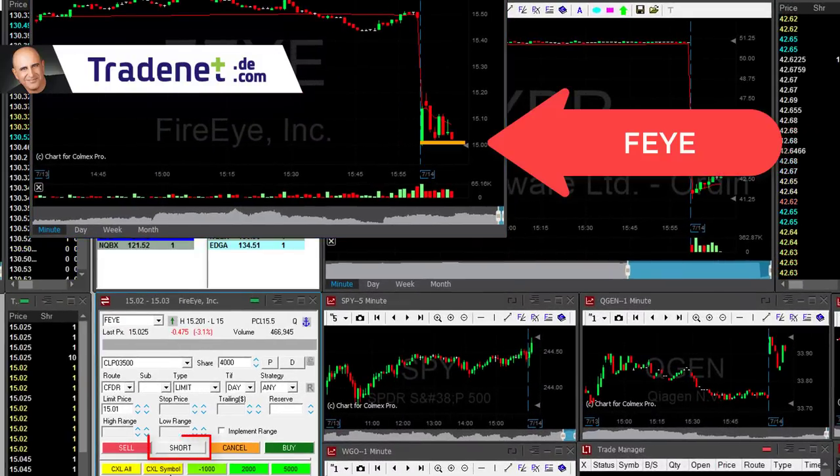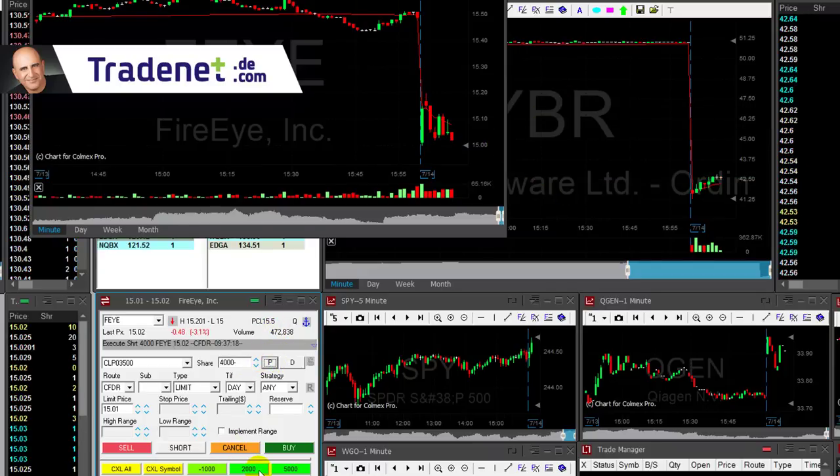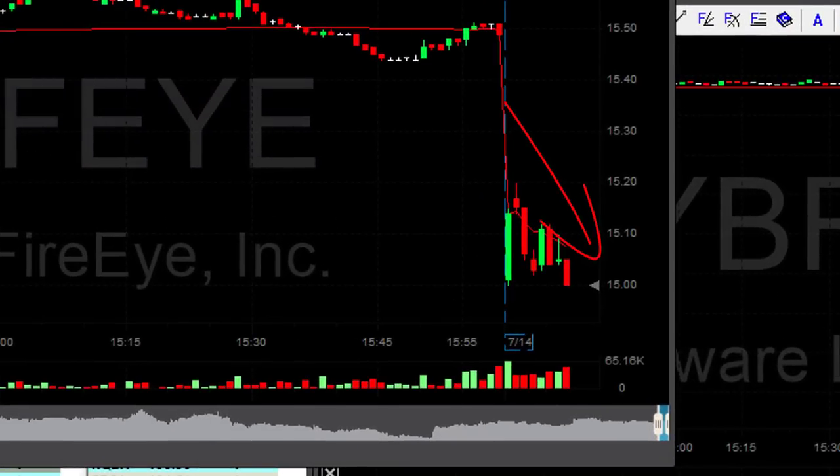FEE — that's a lovely breakdown formation, really nice. Shorting 4,000 shares in FEE. Take a look at this gap down formation and the momentum moving down.